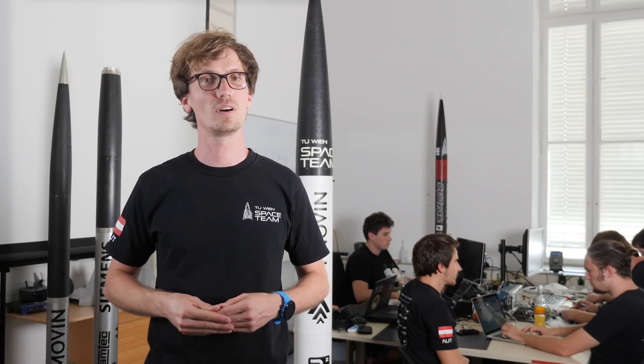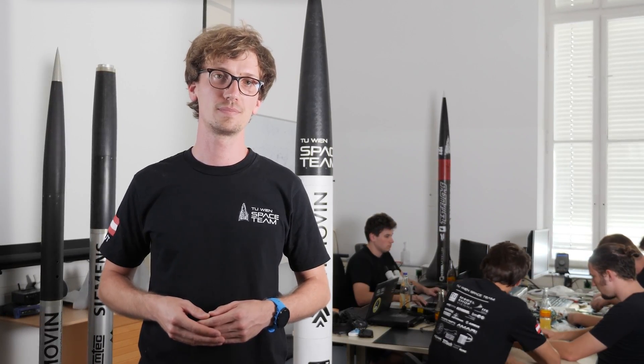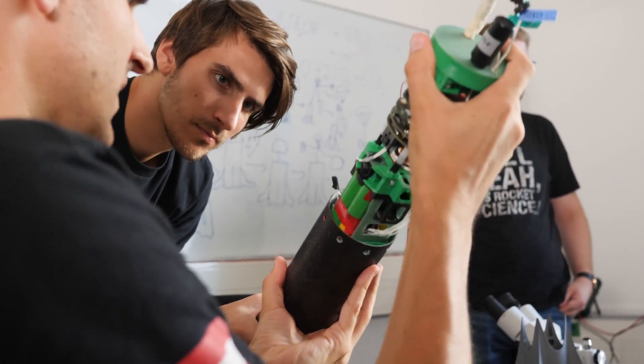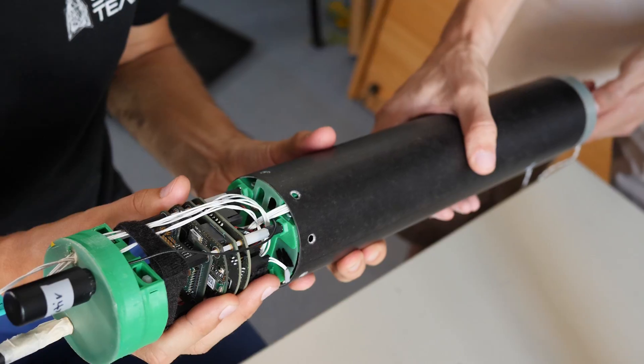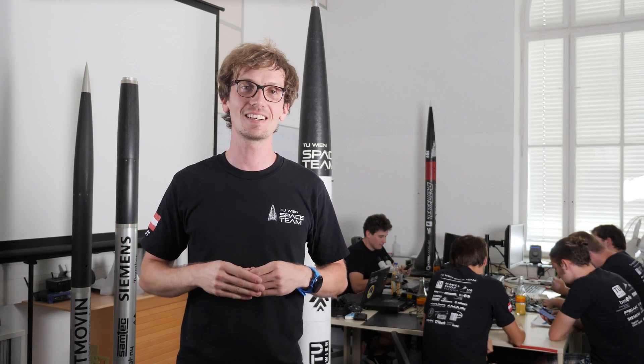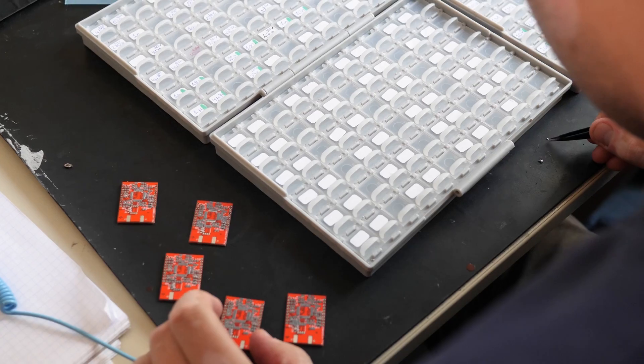I'm now responsible for electronics and the flight software. The main purpose of the electronics system is to perform the staging, to ignite the upper stage, to trigger the recovery system, and to locate the rocket after the landing. Additionally, it should record all sensor data for post-processing and analysis of the flight afterwards.